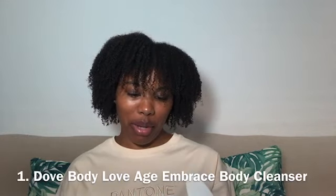What's up everyone? It's Jessica. In today's video I will be sharing my top 12 — I think it's 12 — items that I've been enjoying these past few summers. The first item on the list is this Dove Body Love Age Embrace Body Cleanser.